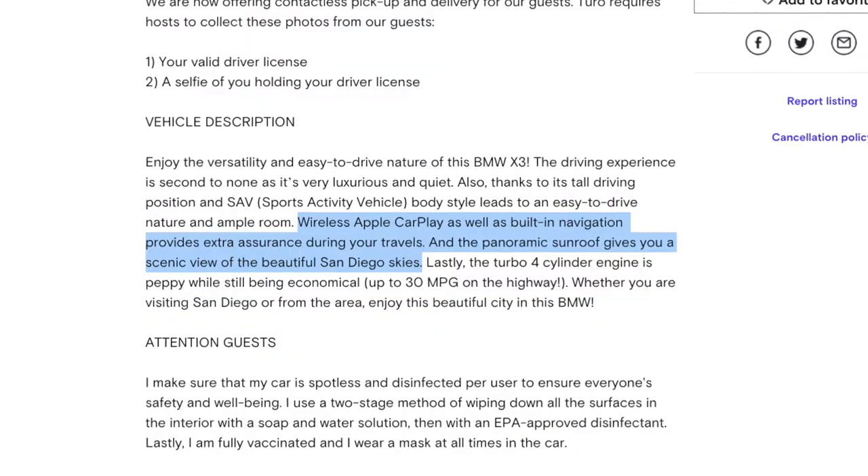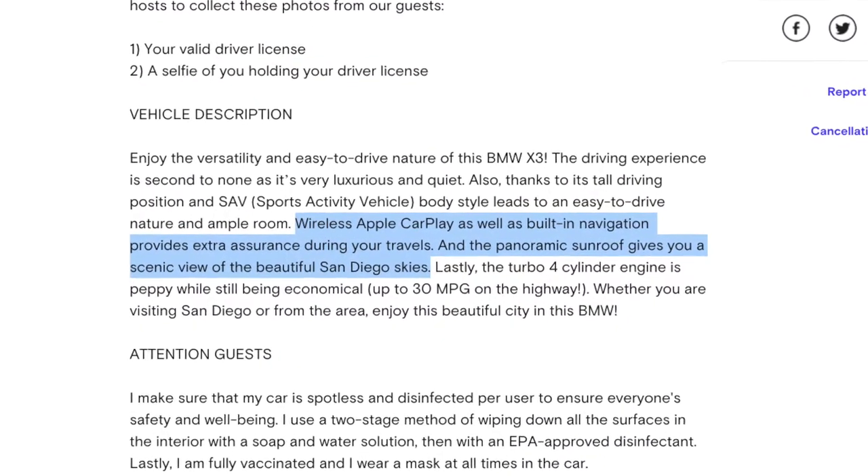The second type of bonus information you can look for is information on the optional extras and packages included with that particular vehicle. This insight comes from Michael, the owner of the company that owns this BMW X3. He says that a good Turo host should highlight the optional or unique features of their cars, because those are often differentiators between Turo vehicles and the bargain-basement trim levels you'll find on a Hertz or Avis lot. A thoughtful, detail-oriented Turo host should list that kind of information, especially for their nicer cars.